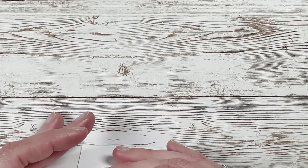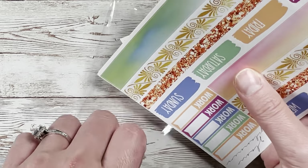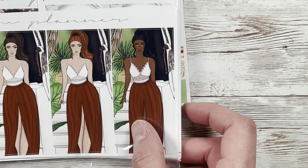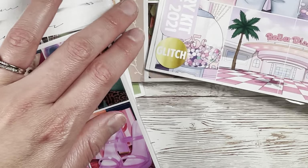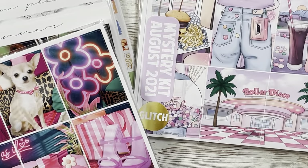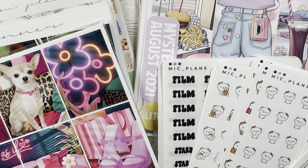Thank you so much for watching this section of my haul. I'll be back but this is probably going to be the longest section. I'm trying to stay organized here, although it's going to get disorganized when I take it all apart. I'll catch you in the next section.